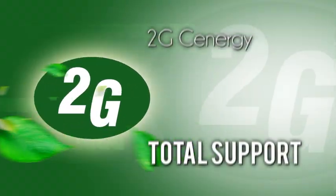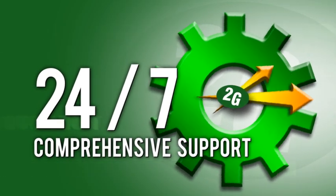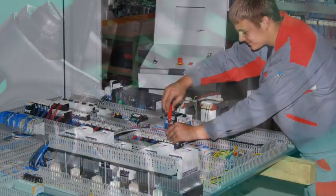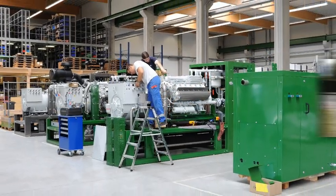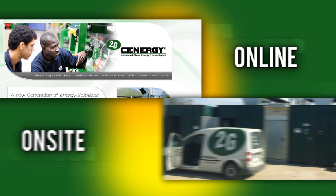2G Synergy Total Support — comprehensive support is yours 24/7. From the moment you place an order, our skilled CHP experts assist with integrating the CHP modules into your existing or new facility infrastructure. And we're here to support you after the installation and system commissioning. Whether online or on-site, you can trust our proactive monitoring and support.